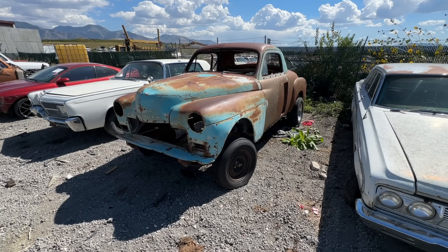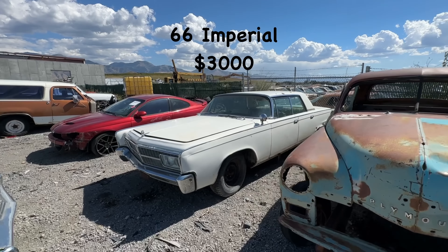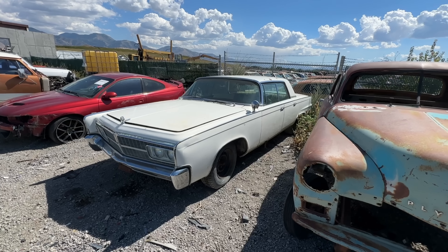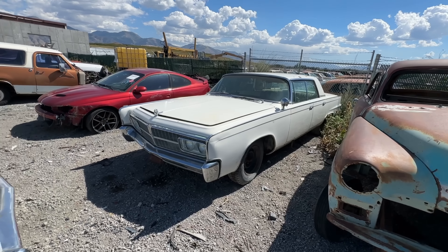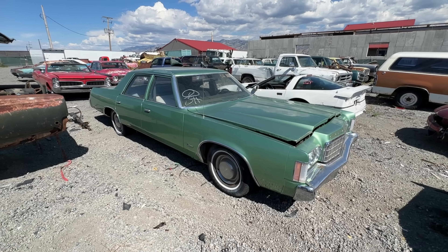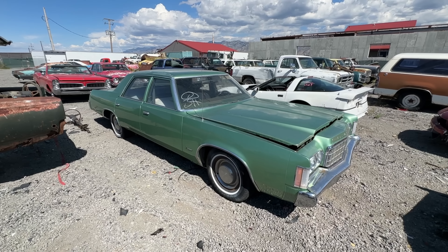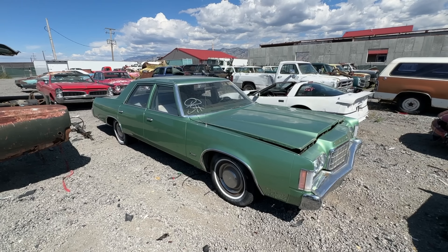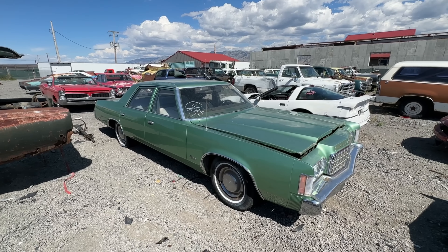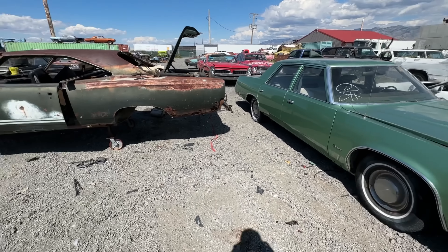We've got a 1950 Plymouth Deluxe business coupe — that car is for sale, has a title, $1,000. A '66 Imperial — this car is complete, it did run but we haven't had it running for a couple years. That car with title is $3,000. We've got this awesome '73 or '74 Newport — has a title, runs and drives but needs carburetor work. It's actually really clean — you could probably just go drive it. We're thinking about keeping it for lease to movies and TV productions, but if somebody's interested, probably $4,000.